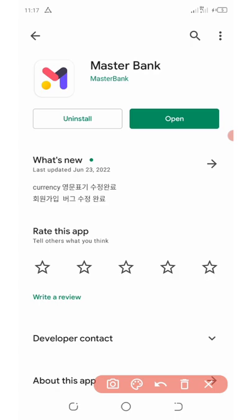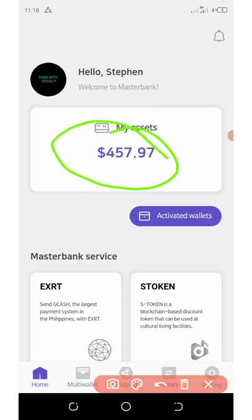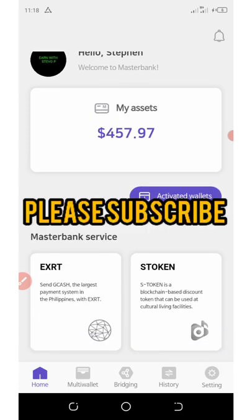Master Bank is giving out a free seven dollars worth of SYNC tokens once you register with this application. On my dashboard you can see the total balance I have is $457 from this application alone. Once you download this application from the Play Store, all you need to do is register with my code — create a new wallet and back up your phrase.